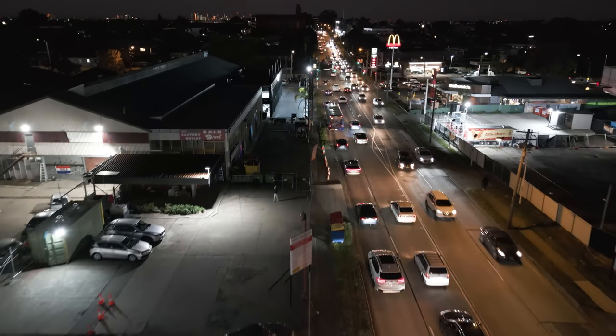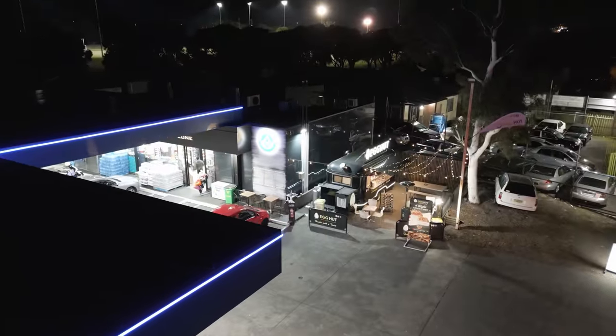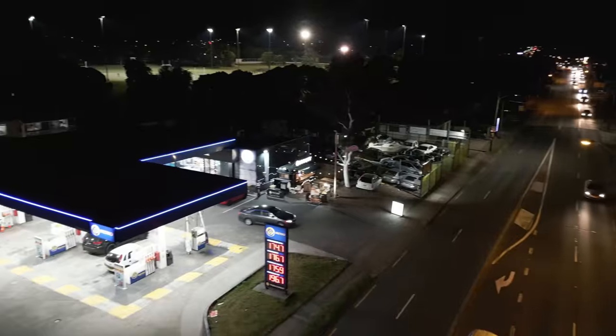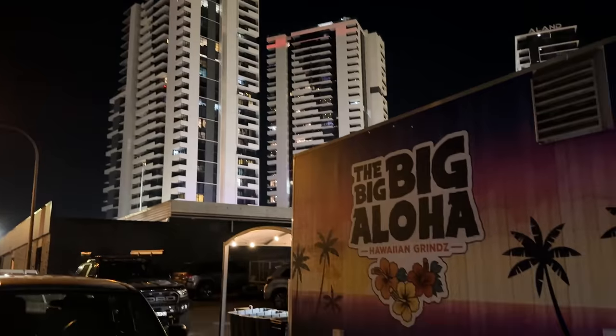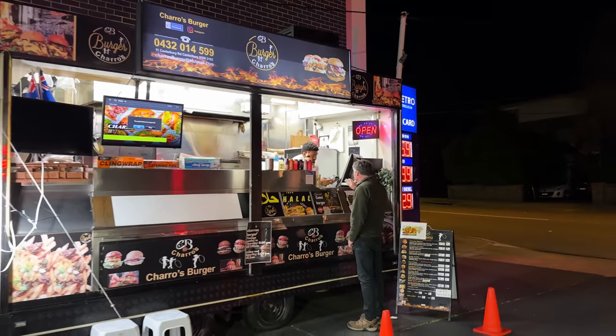Here we are with episode 2 of Sydney's Best Food Trucks. Like episode 1, we're driving around Sydney tasting the food trucks on the sides of the roads and seeing which ones are great, which ones are okay. Tonight we're starting at Smokey Cravings at Millmore, then going to a place in Punchbowl called the Egg Hut — they make toasties. After that, we're going to Liverpool to the Big Aloha, and we're finishing off with Charro's Burgers on Canterbury Road at Canterbury.